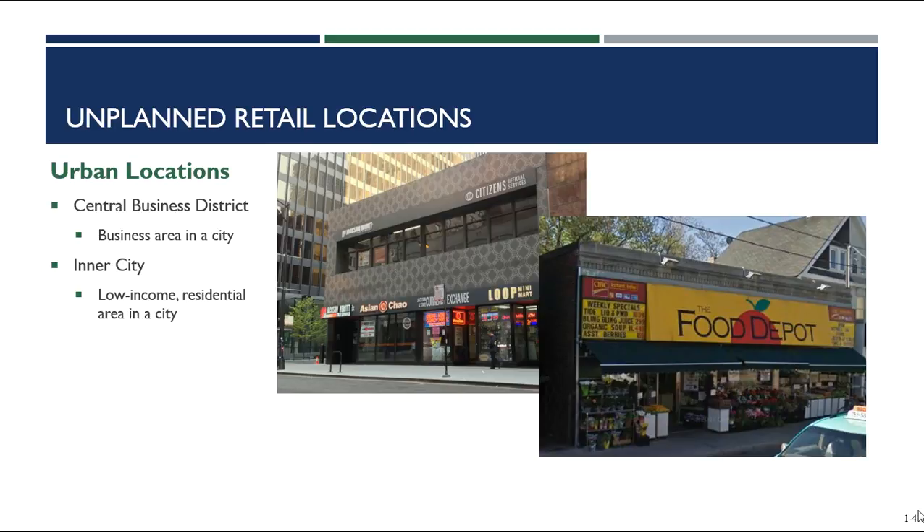There are two disadvantages to the inner city. The first is a risk of crime — these areas have often fallen victim to urban decay with empty buildings and lots. The second disadvantage is there's no parking. A lot of people who live in the inner city don't have vehicles, and that lack of parking means that unless you live in the inner city, you're not shopping at these inner-city locations.